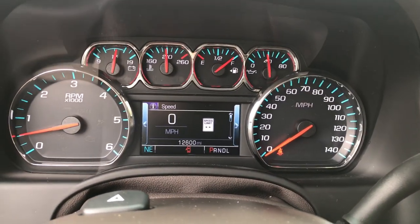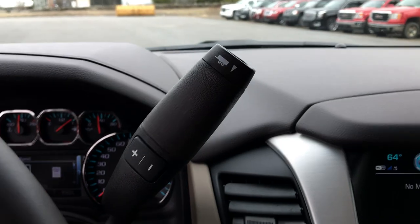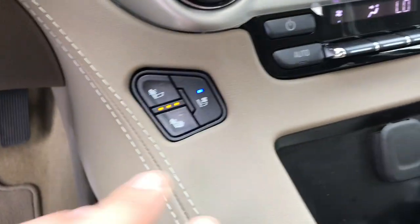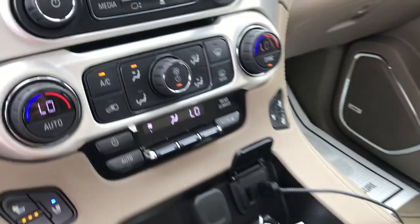Got your gauges here — 12,600 miles on this rig. Got your column shifter here with your tow haul mode, so this does have the trailering package. Got your push-button start. You got your heated and cooled front driver and passenger seat as well.